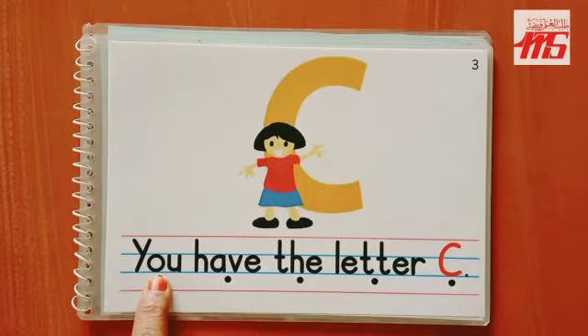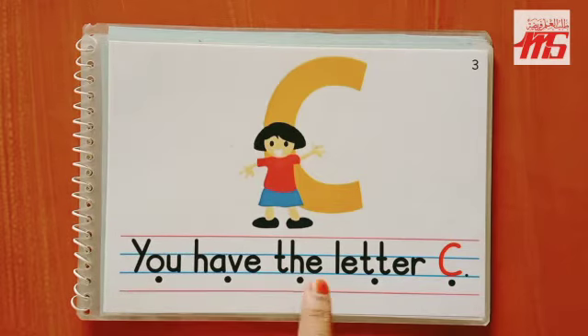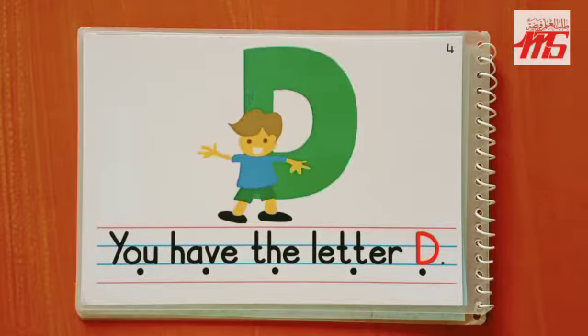Page number three: 'You have the letter C.' C says 'k.' Again: 'You have the letter C. C says k.' Now it's your turn to read. What is the letter behind this boy?